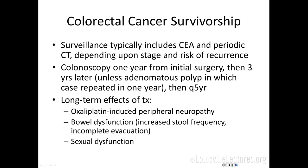Long-term effects of treatment include oxaliplatin-induced peripheral neuropathy — a real problem we're proactive about with dose reductions — and it's not uncommon to have some residual neuropathy at completion of chemotherapy. Increased stool frequency and incomplete evacuation are also seen, related to radiation and surgery, as well as sexual dysfunction.